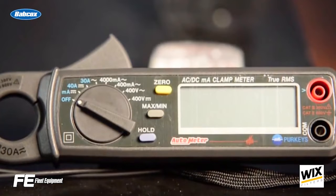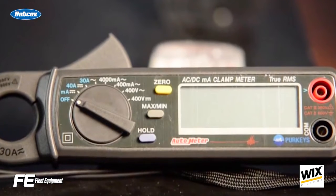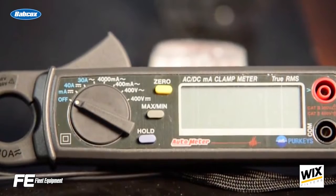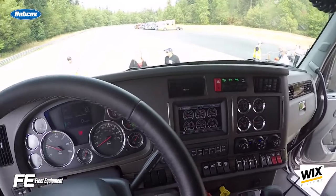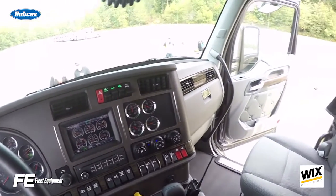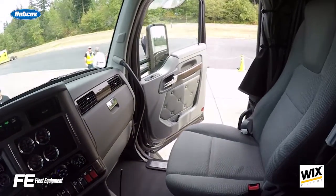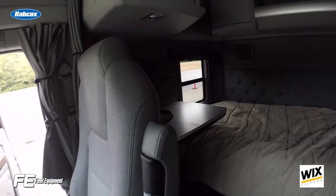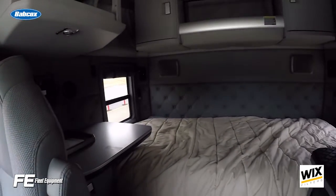You should also make sure that you have a strong battery that is up to the task of keeping all these electronics running. But speccing the right equipment, important as it is, can't solve this problem alone. Drivers need to make sure they are following proper electrical practices, like not leaving devices on overnight unnecessarily. In turn, fleets need to ensure that their driver training programs adequately address this issue.